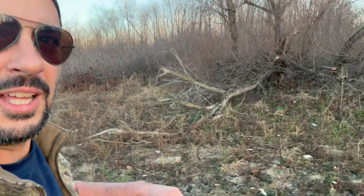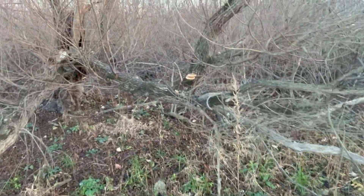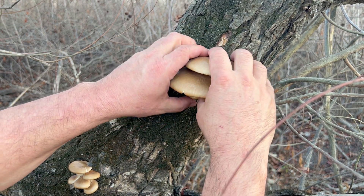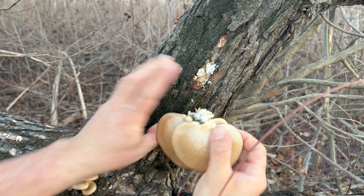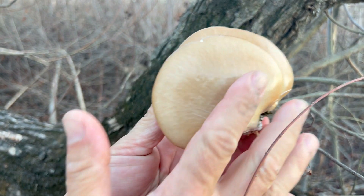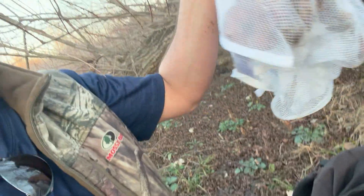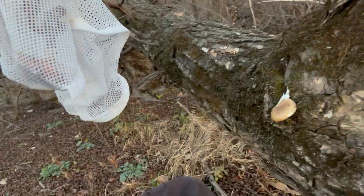A lot of times these areas that flood a lot are ghost towns for mushrooms because the water kind of wrecks the mycelial growth in the ground. One exception is willow trees — willow trees love being by water, and oyster mushrooms love willow trees. I just spotted this from across the lake — I think we've got a nice healthy oyster here. Look at that, nice little flush. I didn't bring a knife out here so I'll just try ripping these off — they should come off just fine. Look how shiny that top is.